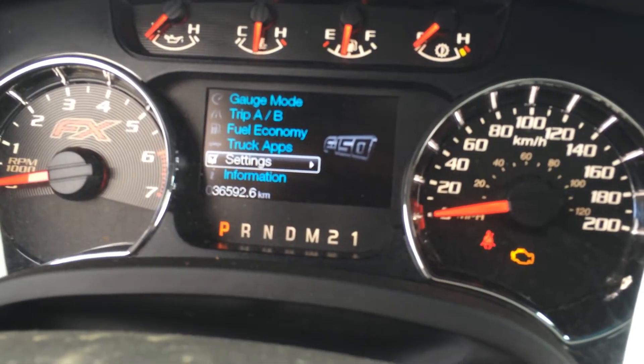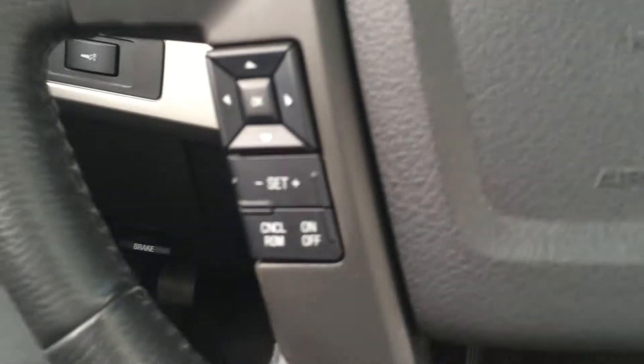This truck has about 36,000 kilometers, so pretty low for a 2013. That's cruise control right on the steering wheel, as well as Bluetooth and media buttons.